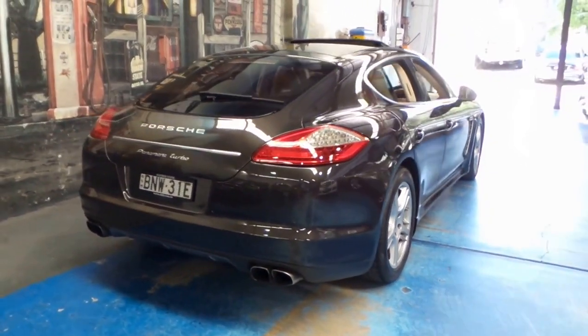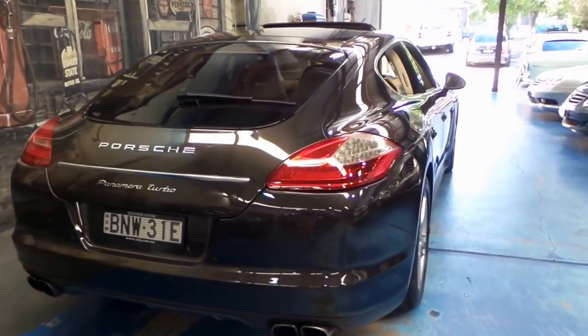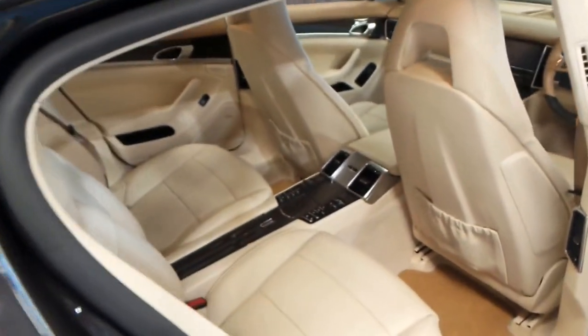It's got the twin turbo V8 engine and it comes in this absolutely stunning colour combination. It's got the 7-speed dual-clutch PDK transmission, and the cream leather interior is absolutely stunning.